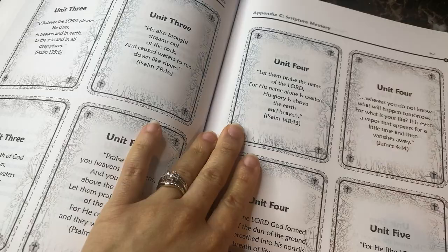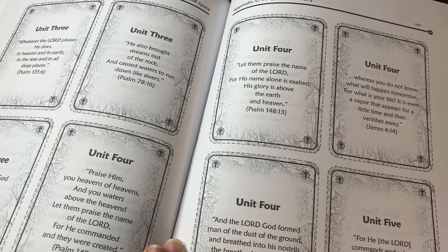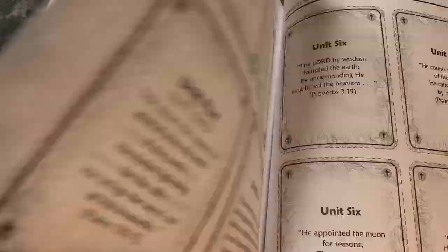Appendix C is the scripture memory. There are scripture memory cards — one memory verse for every lesson. I decided to use this as extra credit: when the boys take their end-of-unit tests, I give them the opportunity to recite these verses and I give them extra credit for every verse they're able to recite. You can decide to have them choose one or two verses per unit to memorize, or you can have them memorize all of them.